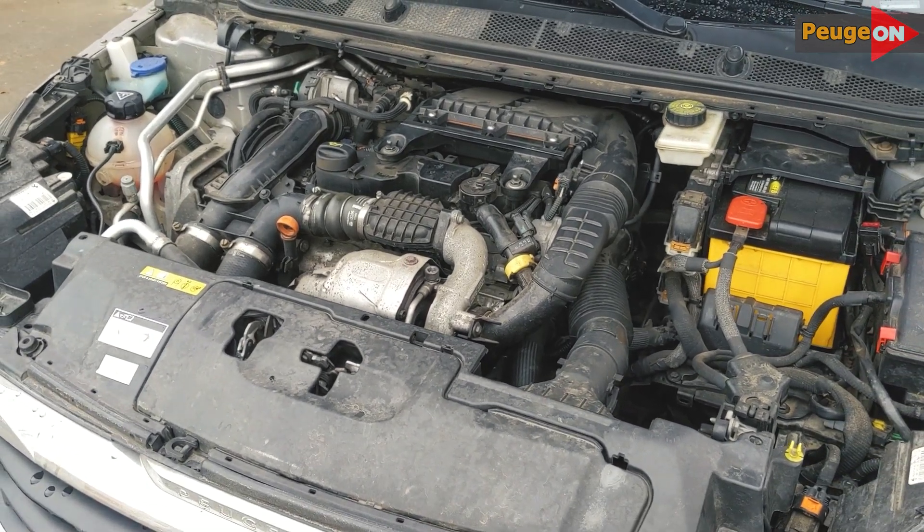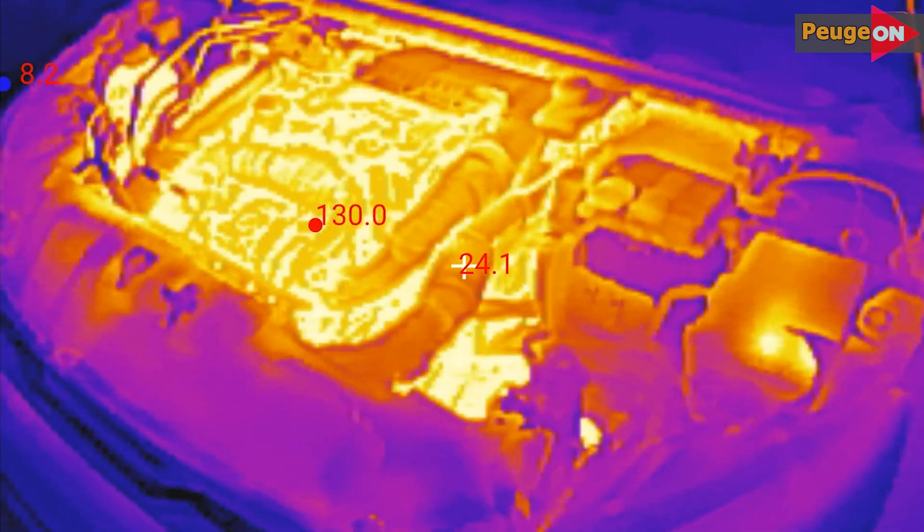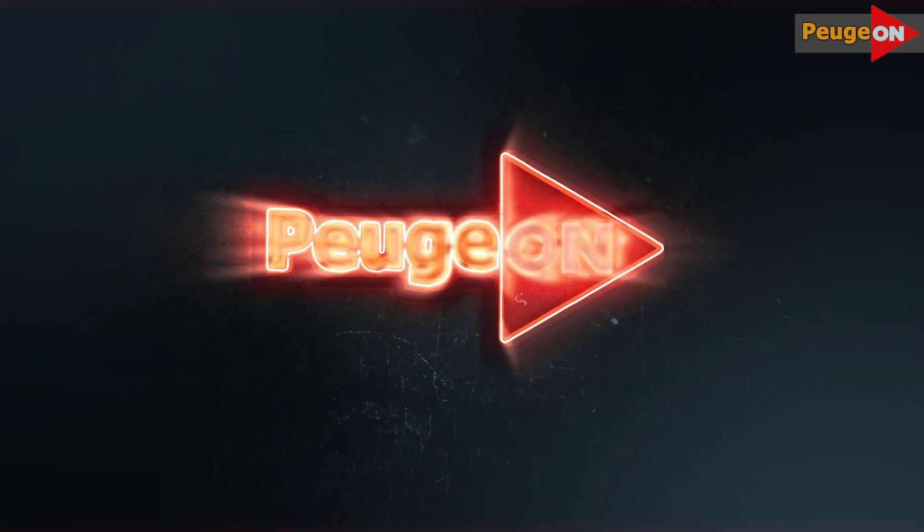Hello everyone, today I'll discuss whether it's beneficial to warm up a diesel engine, specifically a 1.6 HDDI engine with 120 horsepower.